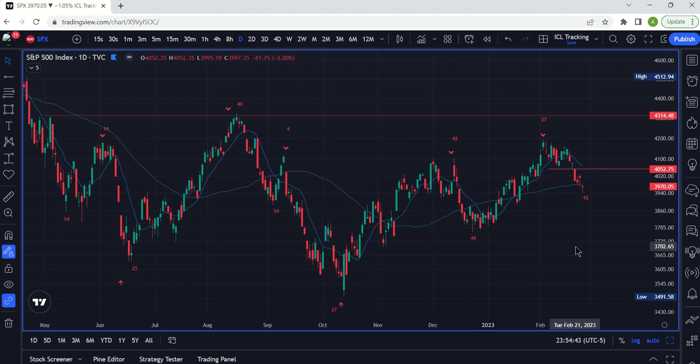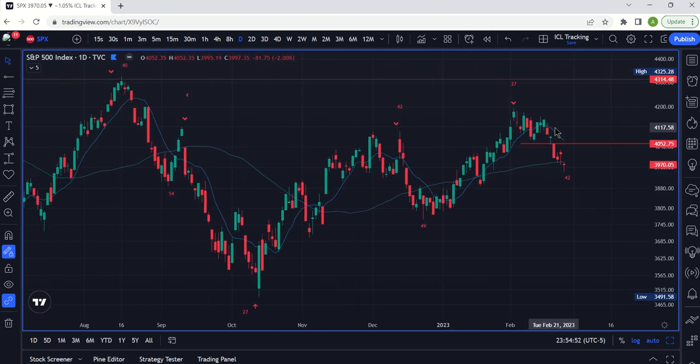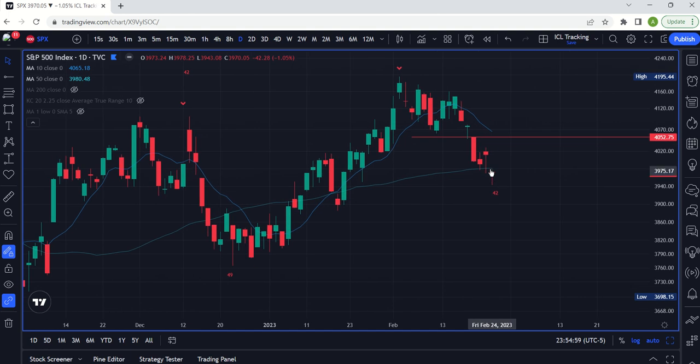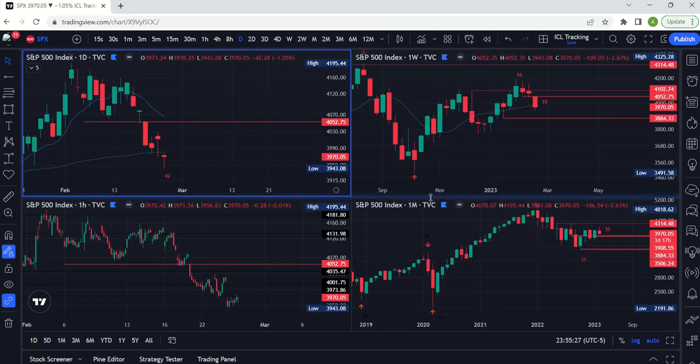We've been trying to find the daily cycle low for a little bit here. This blue line, more like a sine wave, is the 10-day moving average. This teal line is your 50-day moving average. You can see we've closed below the 50-day moving average as of today — it's February 25th. This was Friday, your last candle of the weekly. That is further suggesting that we're in weekly cycle decline.